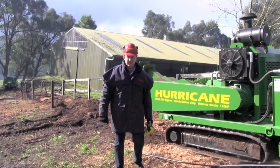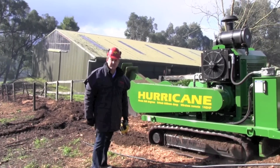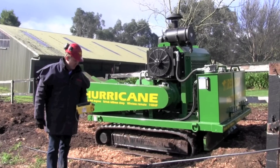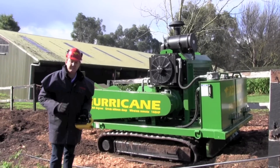Good day, my name is James Kerr and I'm with Red Rue Sales & Service. This is the Hurricane RS Series Dedicated Track Stump Grinder. I love using this machine — it is fantastic. One of the great things about this machine is this wireless remote. It just makes the job so much easier and keeps me out of the dirt, dust and debris.